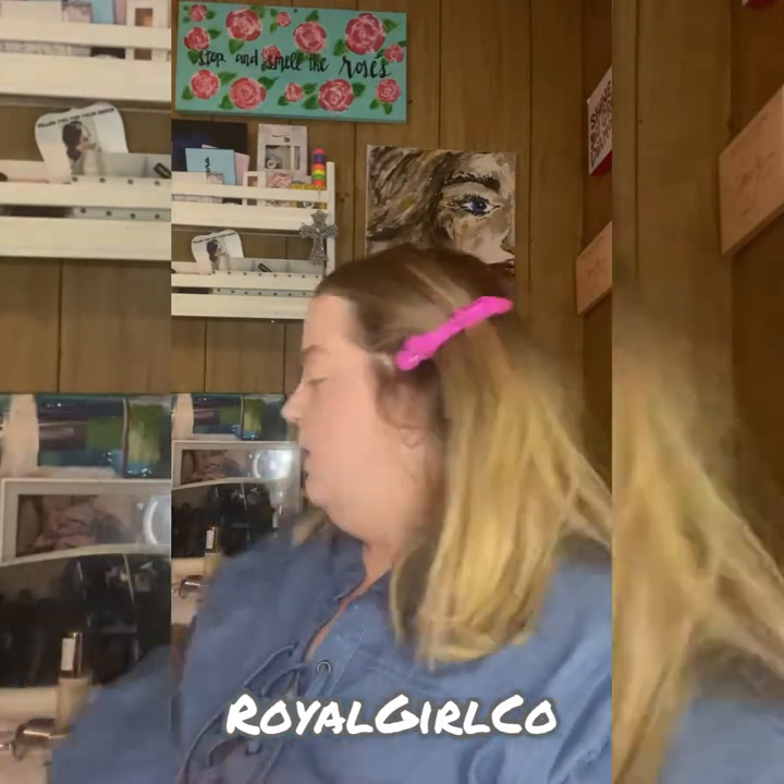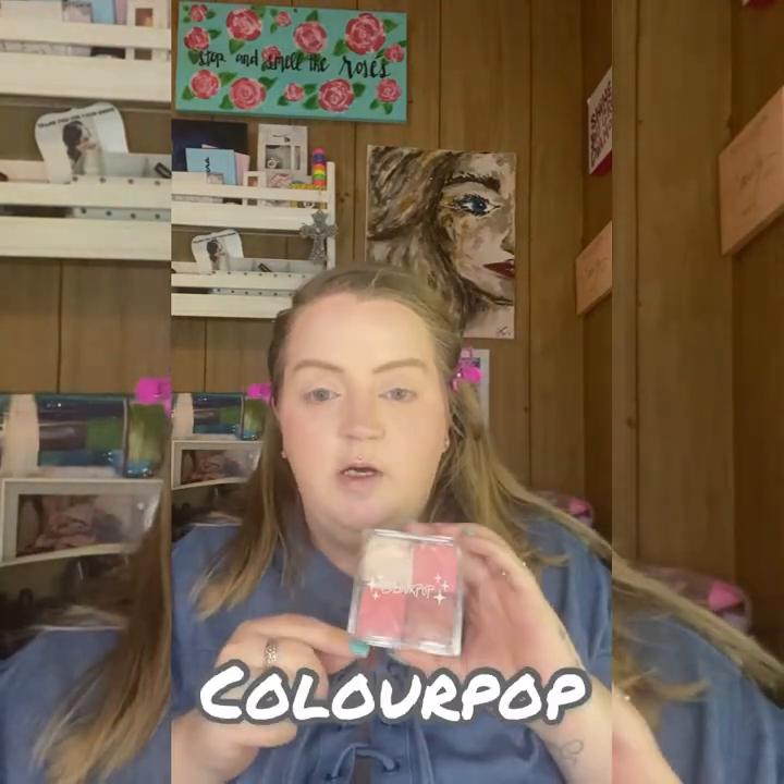I went ahead and set my face, got my brows on — I used my elf and Billion Dollar Brows. I've got some magic balm from Royal Girl working on my lips. And now I'm going to move on and just use this ColourPop Sweet Cheeks palette as my face palette today. I really did enjoy it. ColourPop sent me an email — they're sending me a new one of these that isn't broken, so that's really nice.